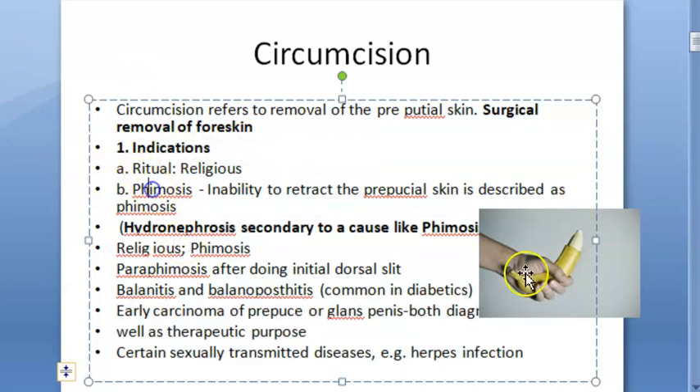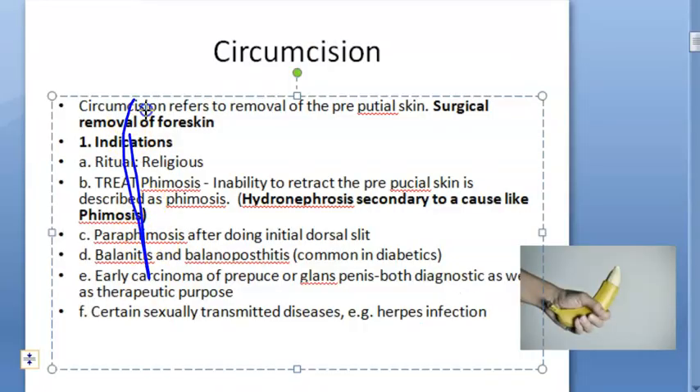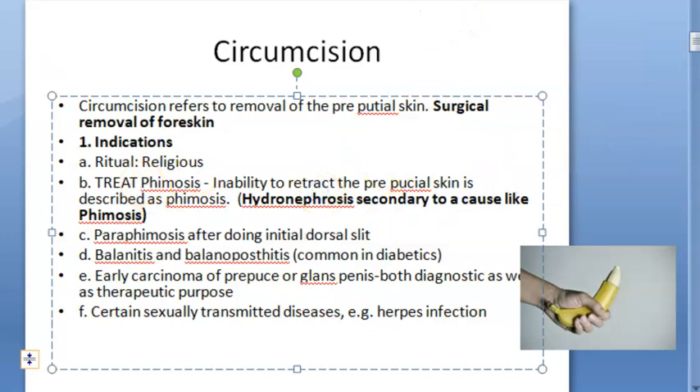So here are the indications. Basically, it is a treatment for phimosis — where the person is not able to retract the prepucial skin. So when he is not able to retract it, you are going to remove that skin. What will you write in the exam? Prepucial skin — P-U-T-I-A-L. If he cannot retract, that is phimosis, then they are going to treat phimosis with circumcision.